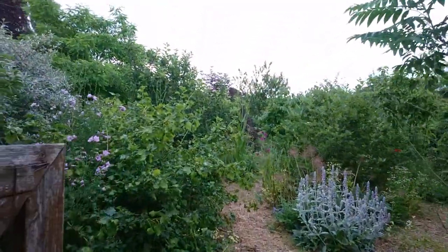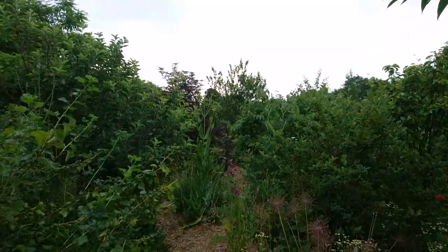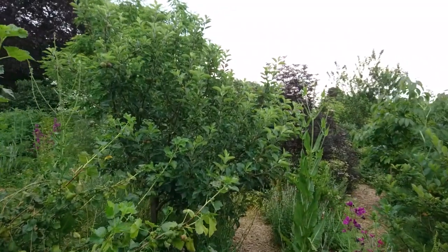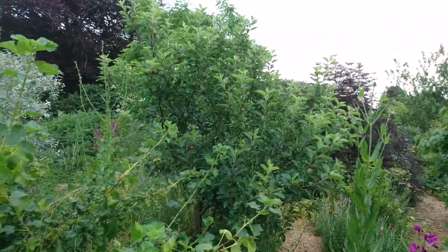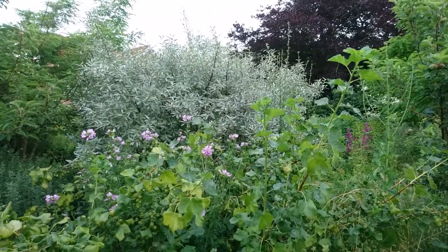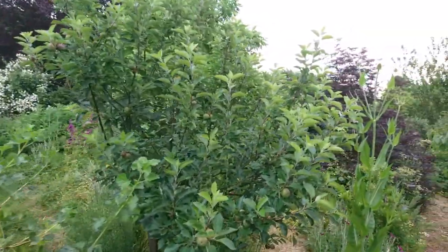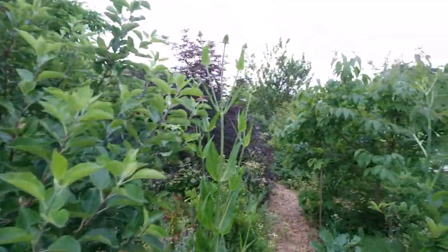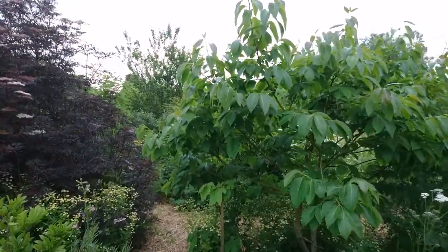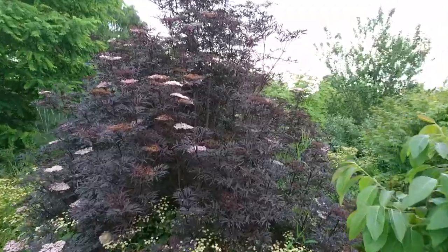I like this bending, bowing. Today it really struck me how amazing it is that in less than seven years you can go from a bare field to this — if you work with nature, if you value diversity, and I think if you love your plants. That's also very much a part of it.